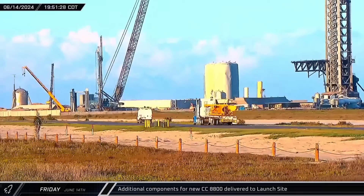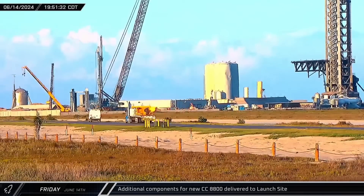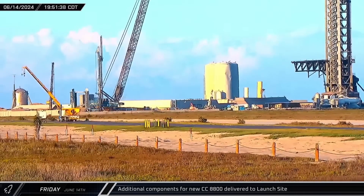Following a slight lull in activity, additional components for the new CC 8800 were delivered to the launch site in the evening.